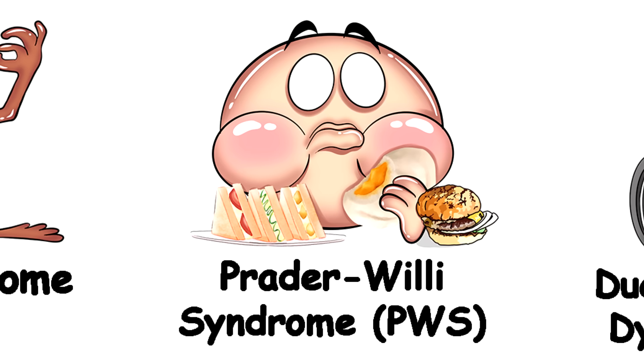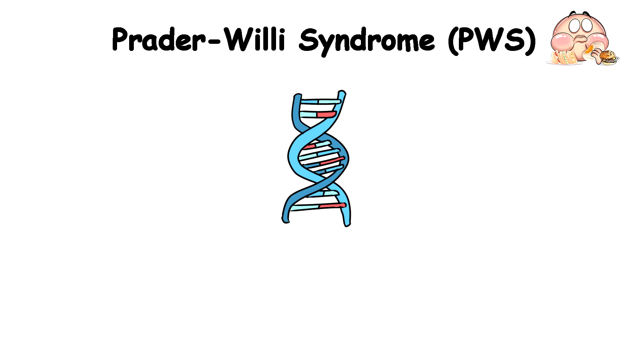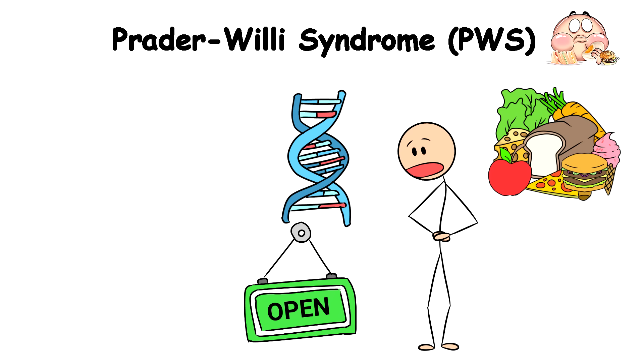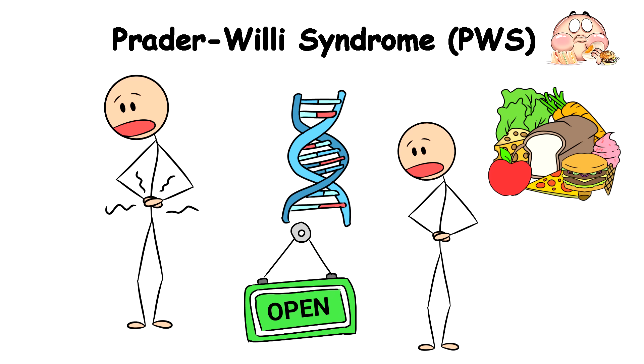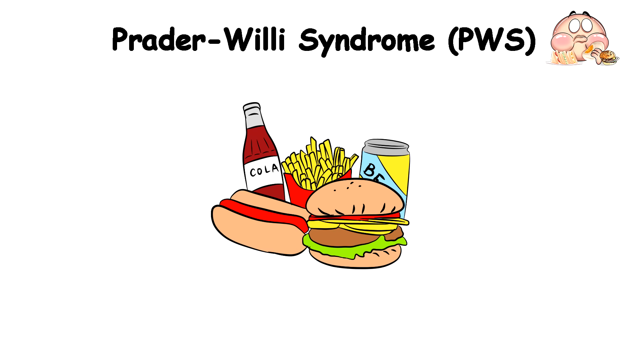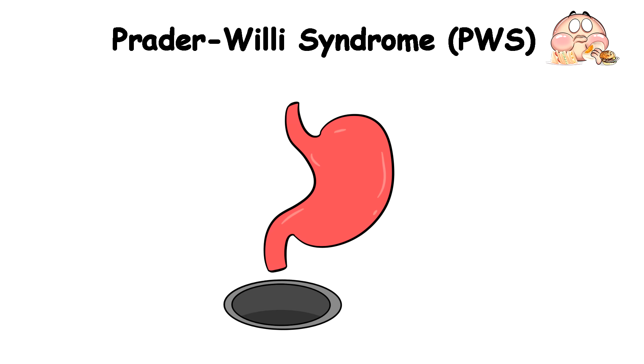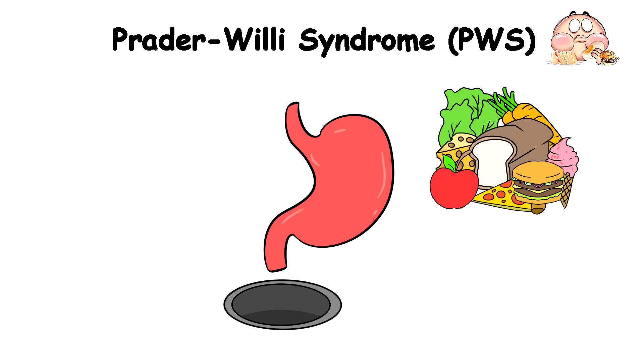Prader-Willi Syndrome, PWS. Prader-Willi Syndrome is a rare genetic disorder that would turn your appetite into an all-you-can-eat buffet with no closing time. You'd always be hungry and on the hunt for your next meal, even if you'd just finished eating a feast that could feed an entire army. It's like your stomach is a bottomless pit, always on standby for more food.